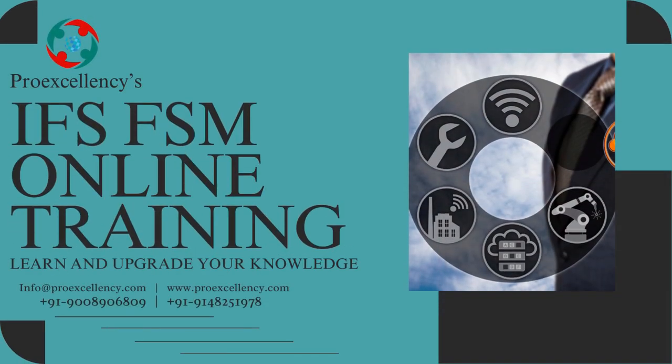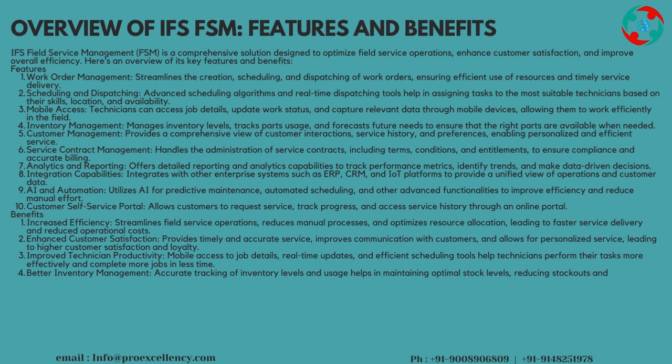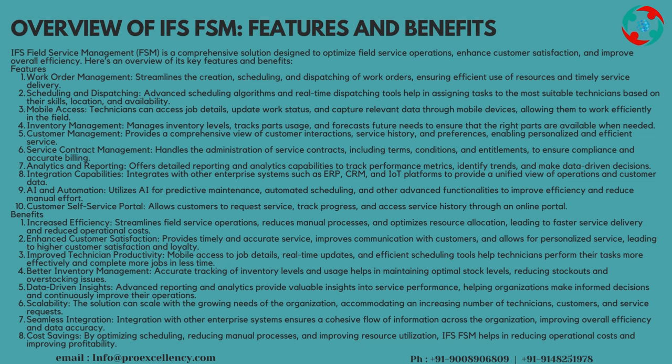IFS FSM Online Training: Overview of IFS FSM Features and Benefits. IFS Field Service Management, FSM, is a comprehensive solution designed to optimize field service operations, enhance customer satisfaction, and improve overall efficiency. Here's an overview of its key features and benefits.